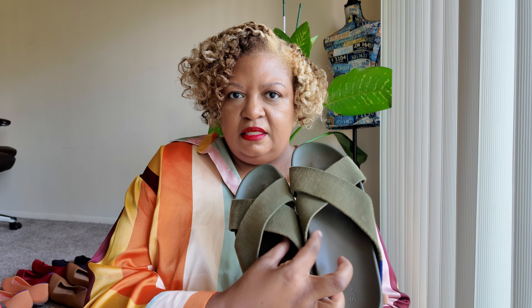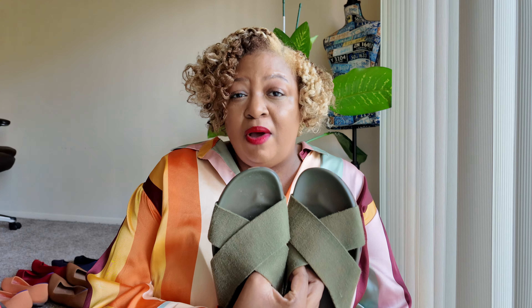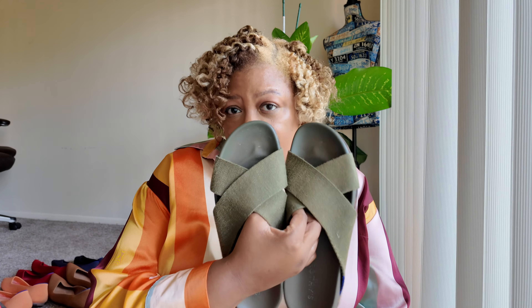Last year Rothies said we're gonna get into the sandal game and they came out with these slides. I was like immediately yes and I asked my kids to get them for me for Mother's Day. I wanted the oat color but the oat sold out, so one child got me these. They are so comfortable. They came out with some new colors this year but Rothies has had me on other stuff so I couldn't invest in another pair — maybe next year.